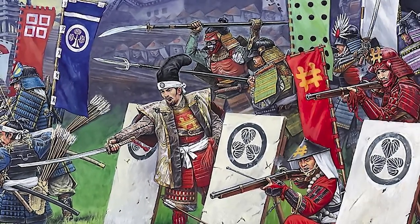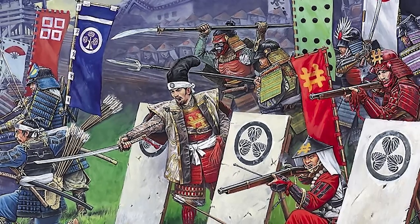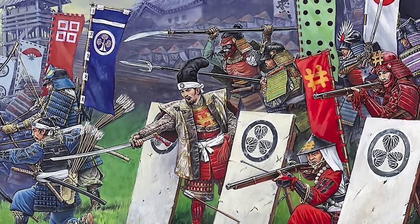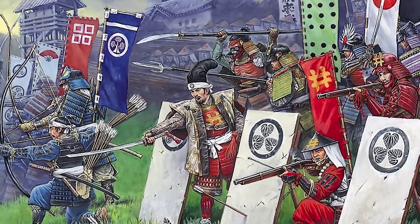Samurai warriors have become legendary for their talents in martial arts, courage on the battlefield, and remarkable weapons and armor. In today's video, we will learn about the main weapons and equipment in the arsenal of the samurai warriors.